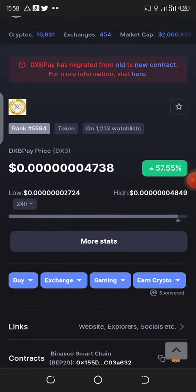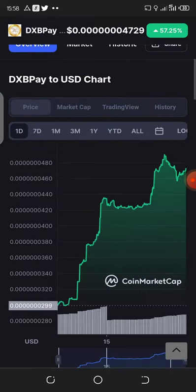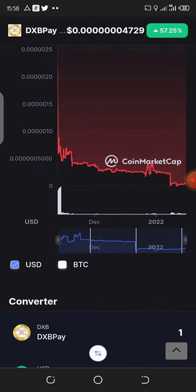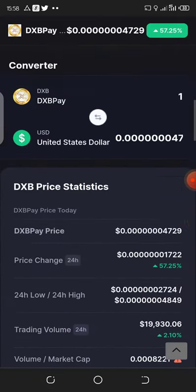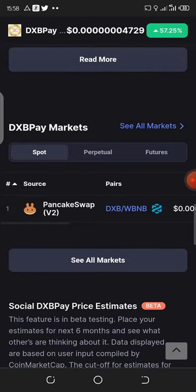The current price for this token is little to nothing, and it has already done about 57 percent in the last 24 hours. Now let's look at the chart — today it is looking bullish, but the overall chart is looking bearish. So for me, it could be good for a long-term investment. Right now we can only buy it from PancakeSwap.